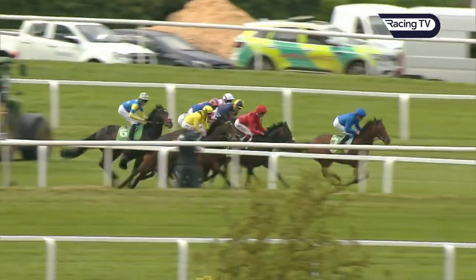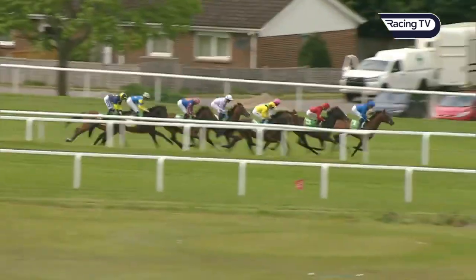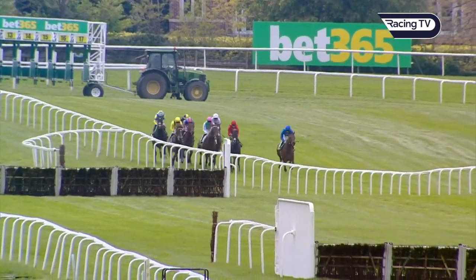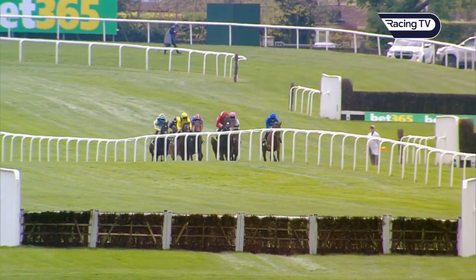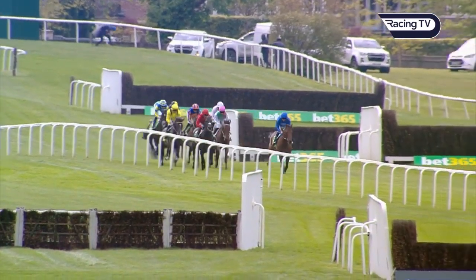And they're off and racing for the Bet365 Classic Trial. Doesn't appear there'll be any hiding place for Arabian Crown, who bounced out of the gates really positively and leads the field early. Will Buick takes them along, staying wide on the track. Under the Sun in second place. Behind those, Rahmard has got a good position. Macduff is with him towards the outside, also well-sighted.